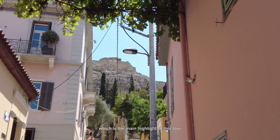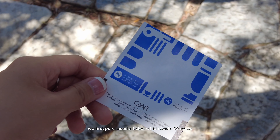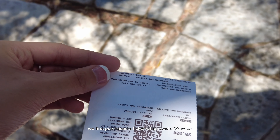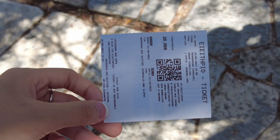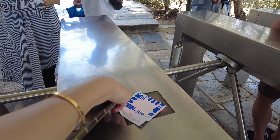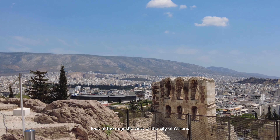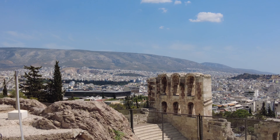Right inside these narrow streets is the way up to the Acropolis, which is the main highlight of this tour. The weather is sunny and windy at the same time. We first purchased a ticket which costs 20 euros, and we are now inside.